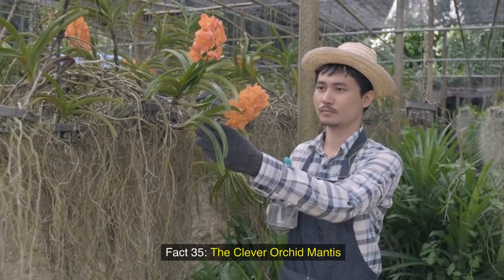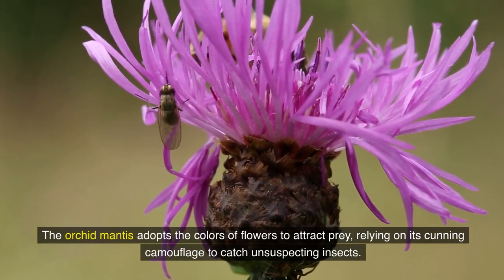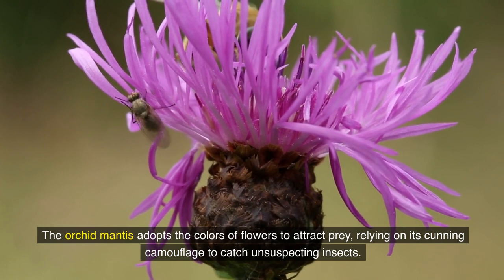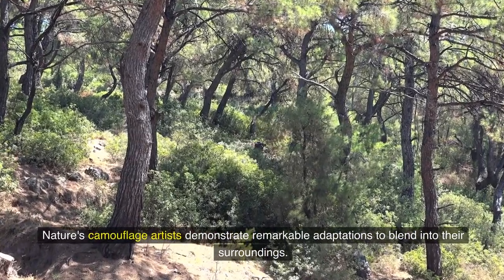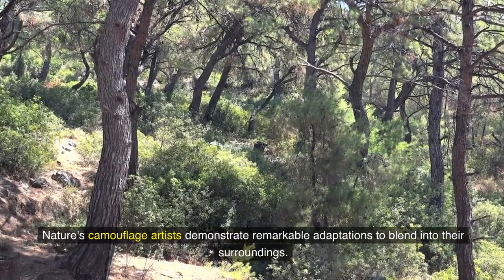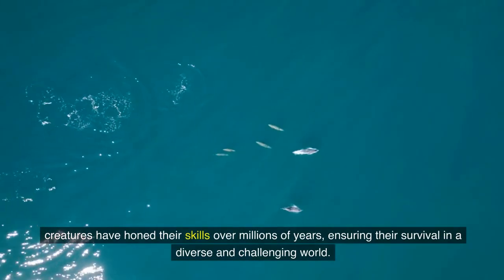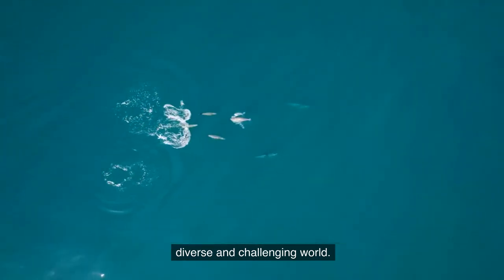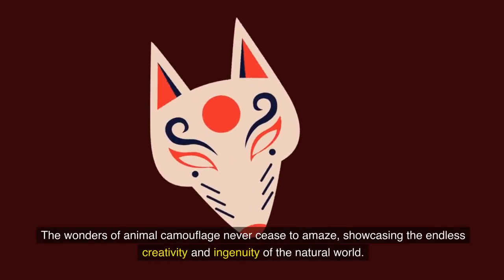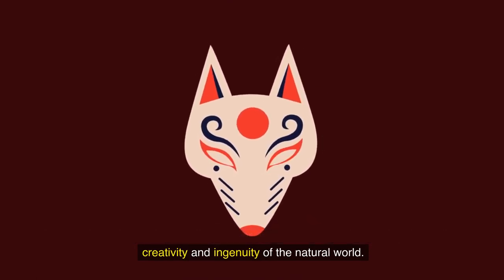Fact 35: The clever orchid mantis. The orchid mantis adopts the colors of flowers to attract prey, relying on its cunning camouflage to catch unsuspecting insects. Nature's camouflage artists demonstrate remarkable adaptations to blend into their surroundings. Whether through color, texture, or mimicry, creatures have honed their skills over millions of years, ensuring their survival in a diverse and challenging world. The wonders of animal camouflage never cease to amaze, showcasing the endless creativity and ingenuity of the natural world.